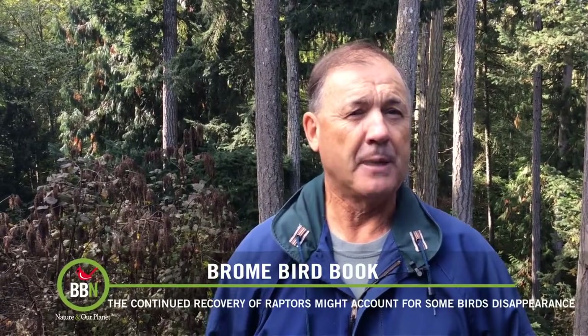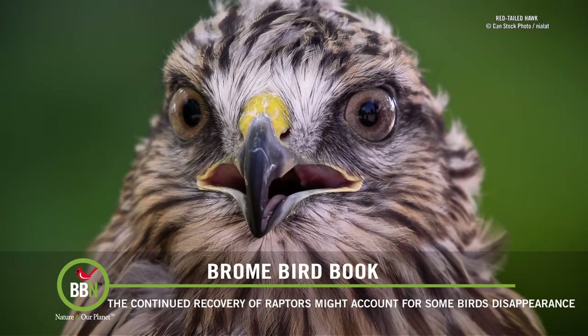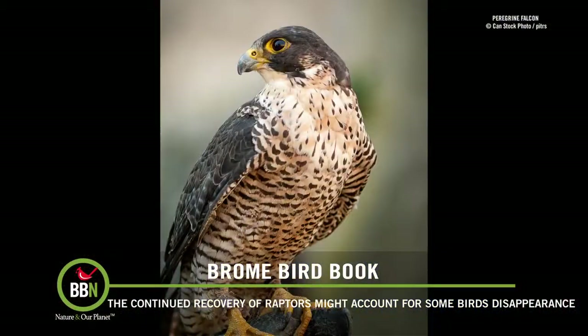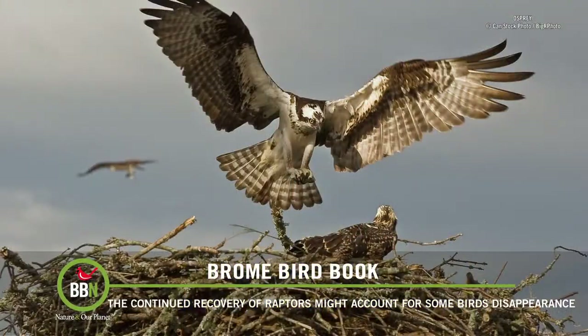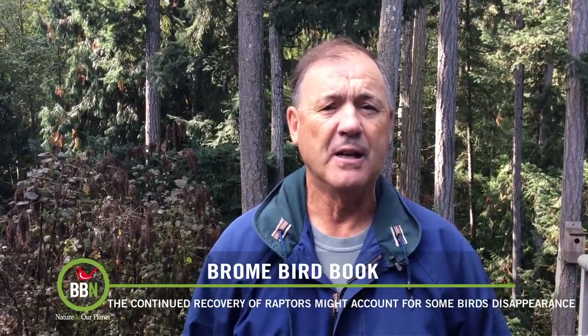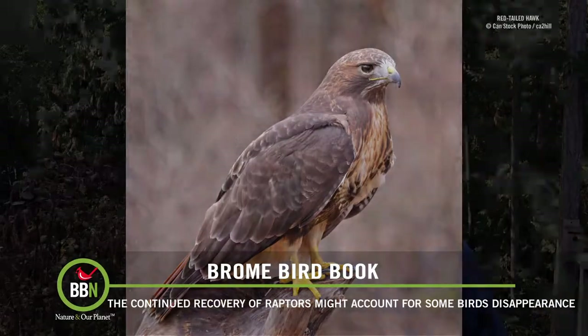Whether you believe these published numbers or not, it's patently obvious that there are fewer birds than in the past. But there might be another factor not yet being considered: the significant increase in numbers of bird-killing raptorial birds like merlins, peregrine falcons, and Cooper's hawks during that same time period, because we banned organochlorine chemicals like DDT which were thinning their eggshells. Perhaps these raptors are somehow affecting songbirds' presence in areas where we count them, or vulnerable songbirds are going radio silent during singing bird censuses to avoid being found by predators. This is just food for thought, but it's definitely worth investigating.